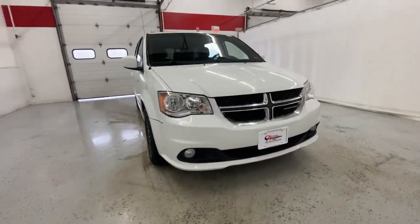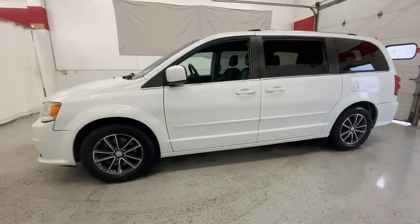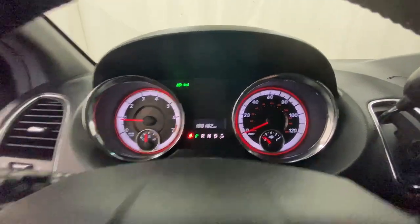Get a feel for the 2017 Dodge Grand Caravan. With less than 110,000 miles on the odometer, this vehicle stands out from the rest. Enjoy owning a vehicle that's your true blue ally in the face of life's ever-increasing demands.